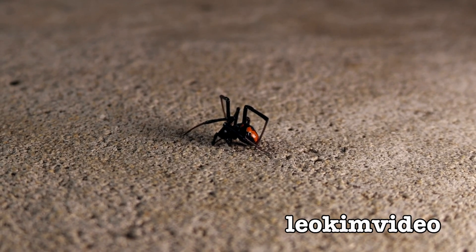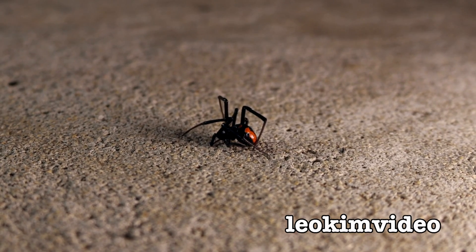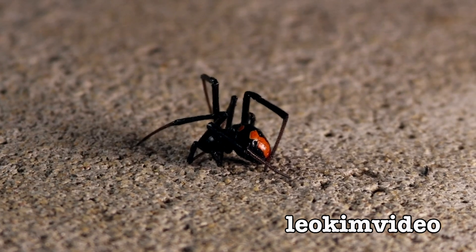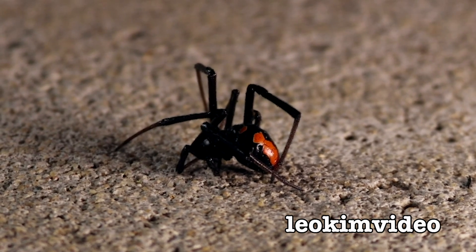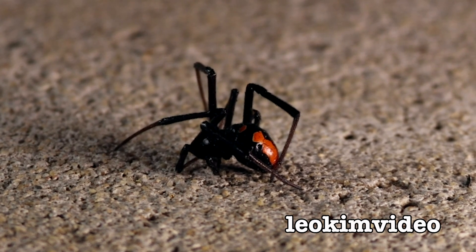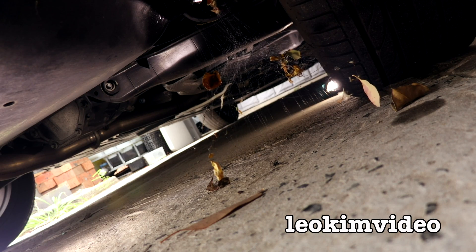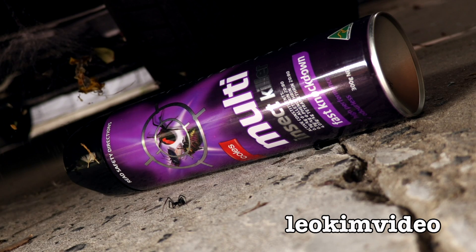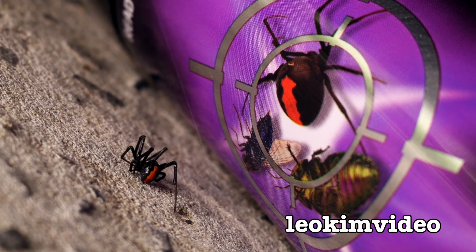Another small victory against the ever-present problem of the deadly redback spider. I just hope that this video has been educational enough for today's very strange and awkward YouTube.